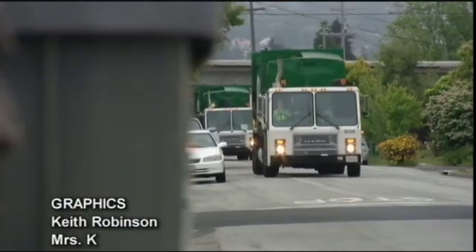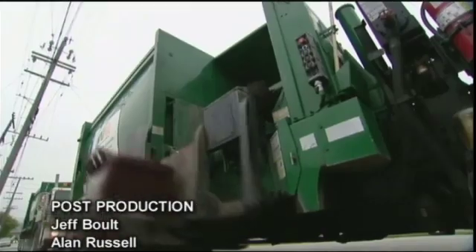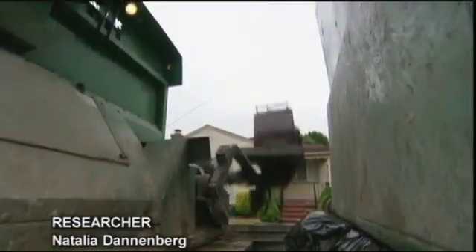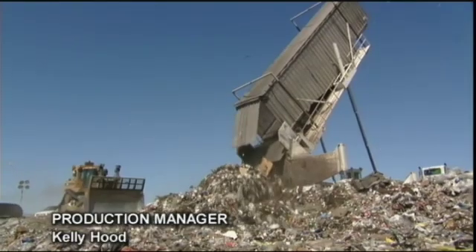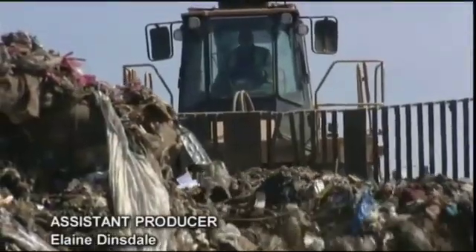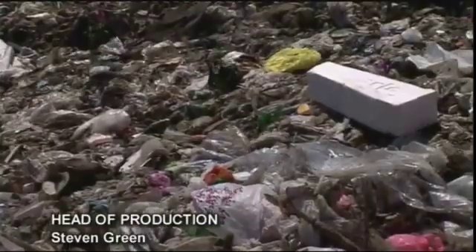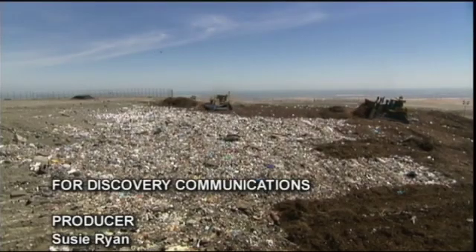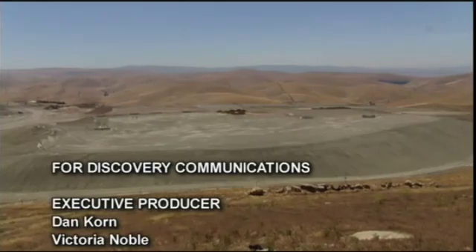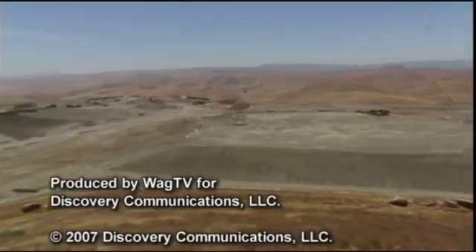So next time you leave your bins outside the house for collection, take a moment to ponder the incredible journey they're about to take. And remember, everything you throw away began life underground. Thanks to landfill sites like Altamont, it all ends up back there. Ashes to ashes, dust to dust.